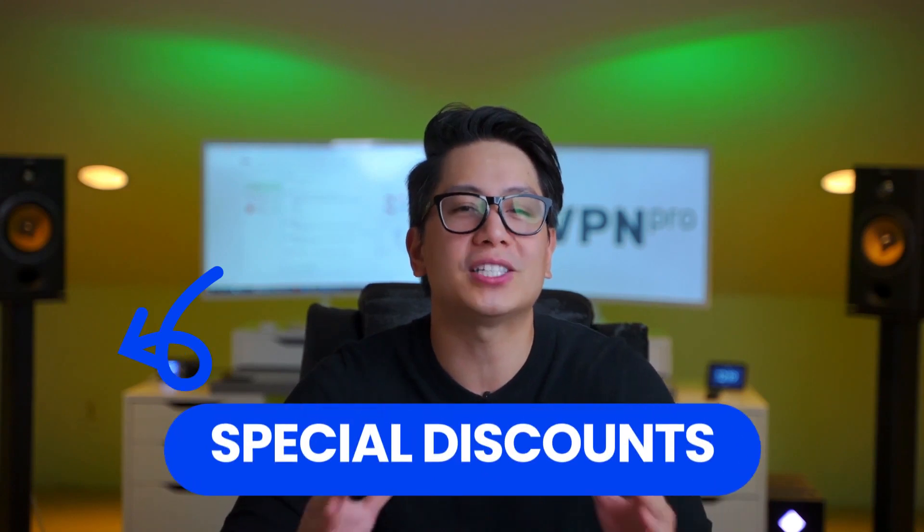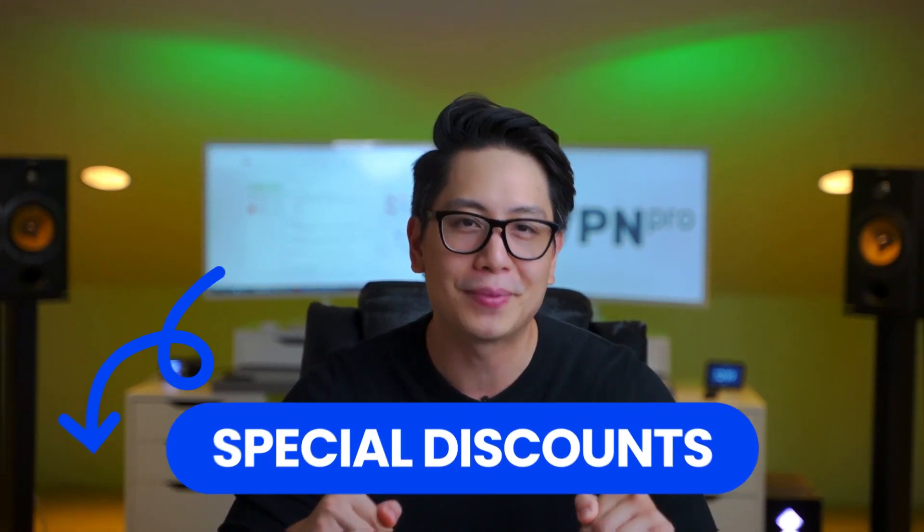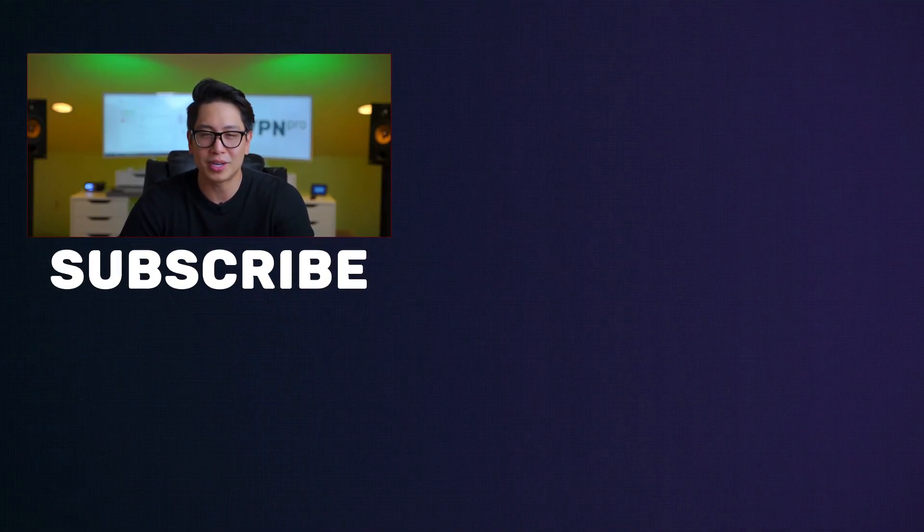If you are interested in any of these VPN services I've reviewed, there will be special discounts in the description as well as the comment section below. Don't forget to leave a like if you enjoyed the video and subscribe to the channel for more informative reviews.